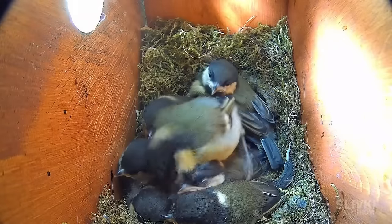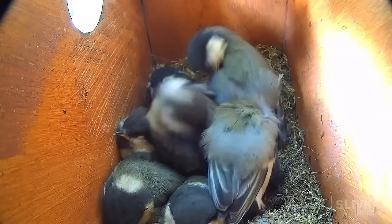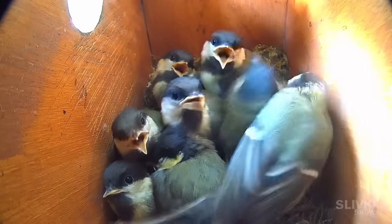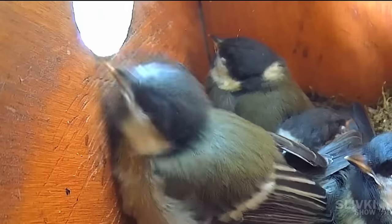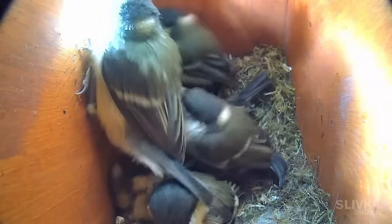Seventeenth day in the nest. The chicks are now very large and hardly differ from an adult blue tit, except for their behavior and yellow beaks. They are curiously peering out of their hole and exercising their wings more often.